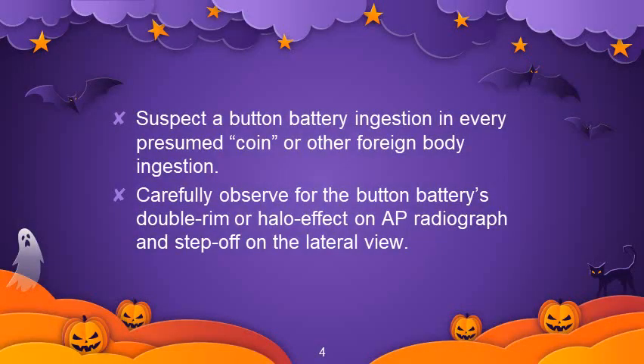Suspect a battery ingestion in every presumed coin or other foreign body ingestion, and carefully observe for the button battery's double rim or halo effect on AP radiograph and step off on the lateral view.